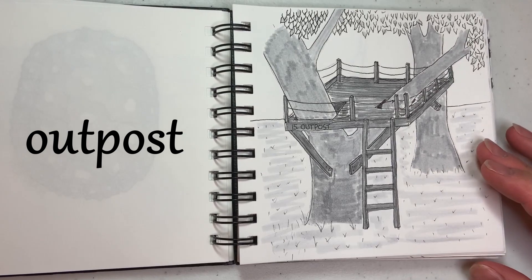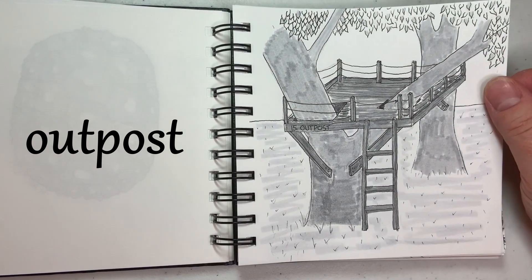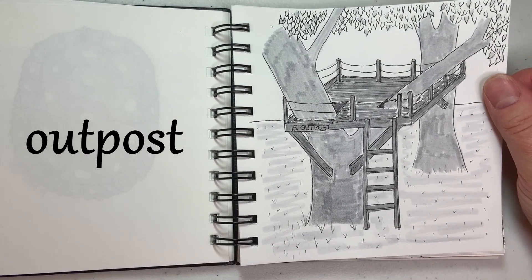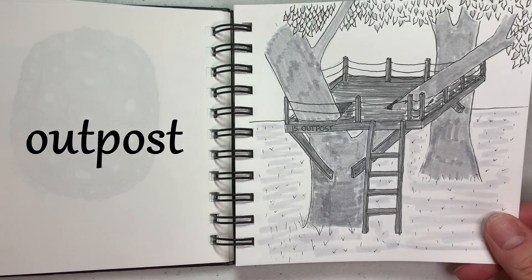15 is Outpost, and when I was a kid, we didn't have a fancy treehouse like this or anything, but our favorite thing to do was to go climb in the trees and pretend like we were on the lookout for stuff, so that's what made me think of this one.